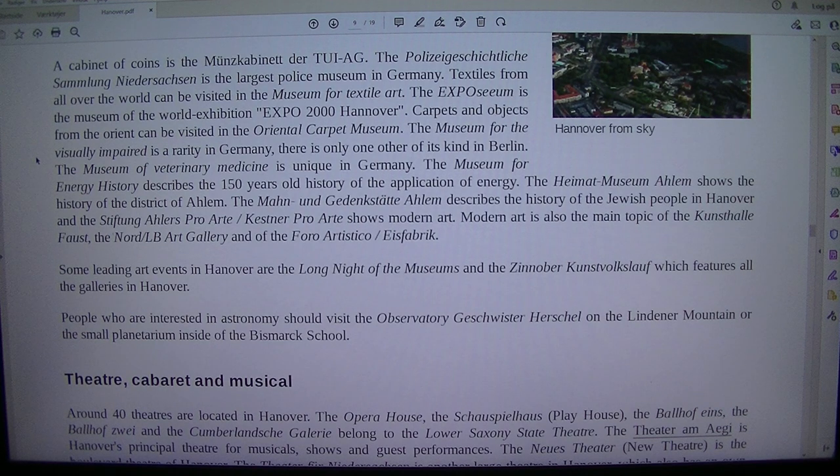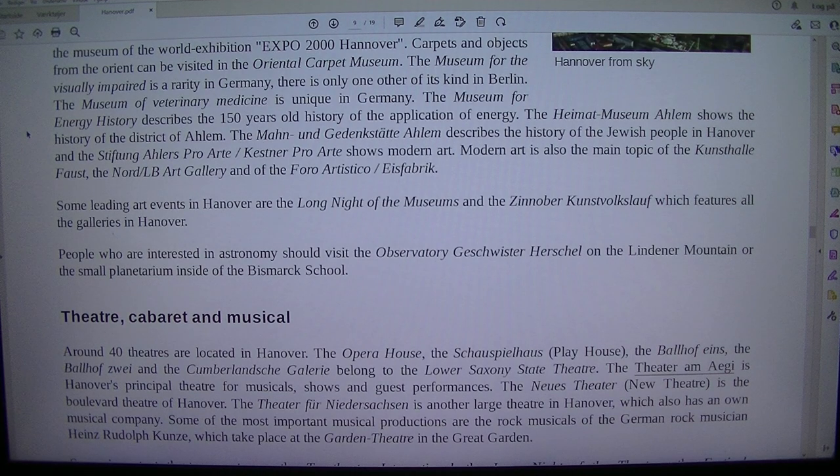The museum for the visually impaired is a rarity in Germany; there is only one other of its kind in Berlin. The Museum of Veterinary Medicine is unique in Germany. The Museum for Energy History describes the 150-year-old history of the application of energy. The Heimat Museum Ahlem shows the history of the district of Ahlem. The Stiftung pro art / Kestner pro art shows modern art, as does the Kunsthof Aust and the Nord/Pound Art Gallery and the Foro Artistico / iFabrik.